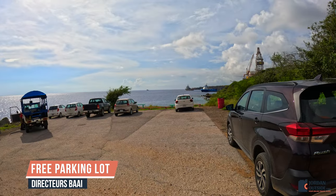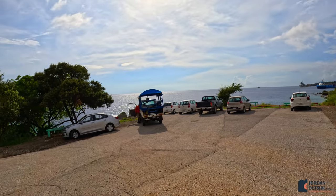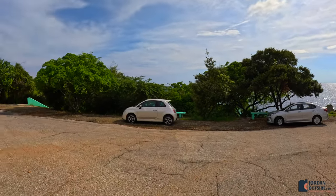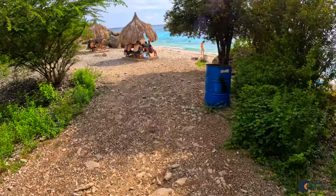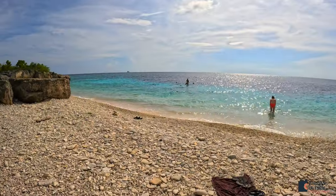You park in the free parking area — this is what it looks like. Then you're going to walk over to the staircase and walk down the stairs down to the beach. Even though this beach is mostly coral and rocks, it's a beautiful beach to hang out and the water was crystal clear for snorkeling.